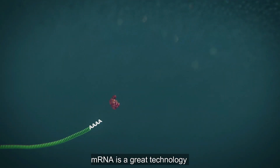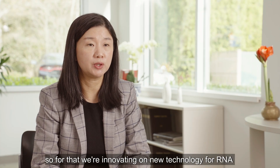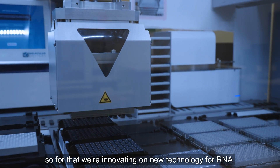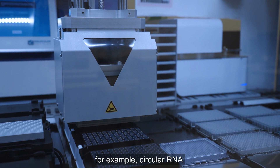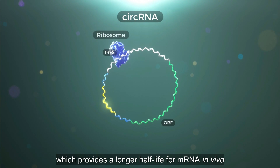mRNA is a great technology but has its drawbacks, like a short half-life in vivo. For that, we are innovating on new technology for RNA — for example, circular RNA, which provides a longer half-life for mRNA in vivo.